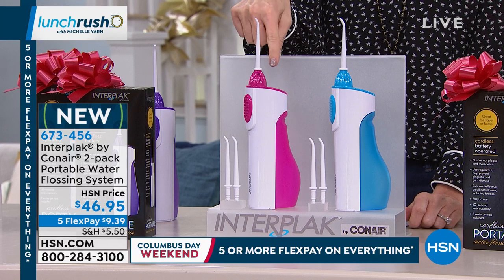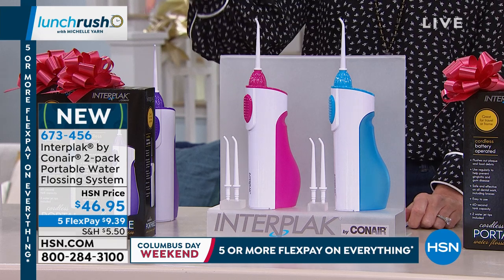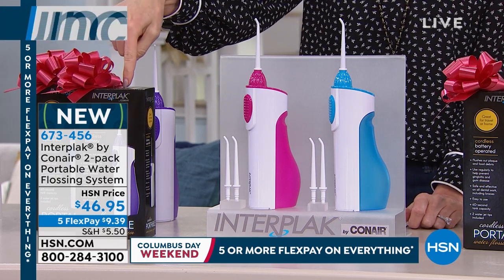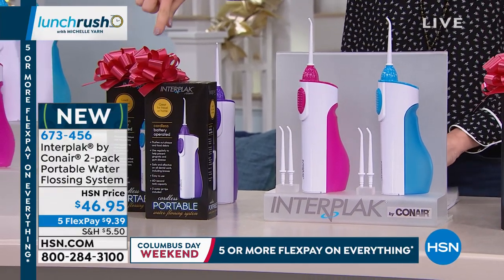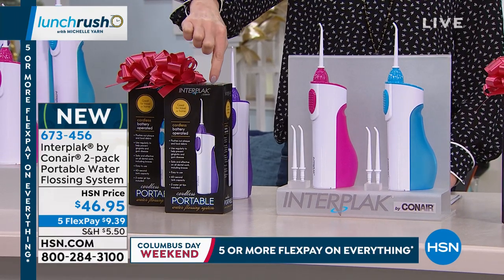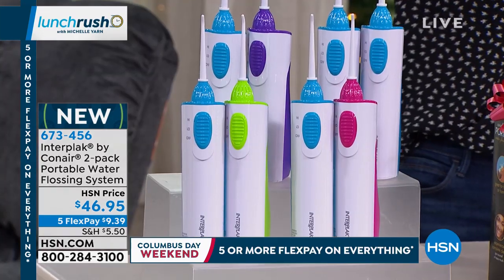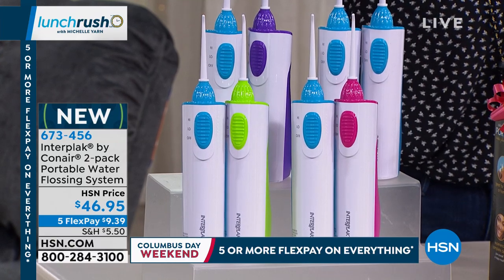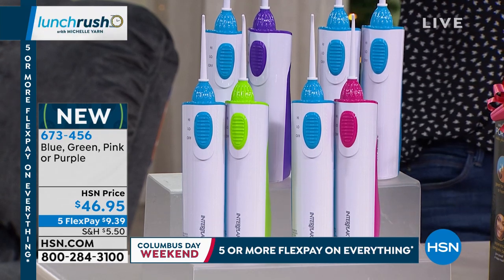It's a water flossing system. Today you get two for $46.95. They're individually boxed, so this is two gifts, each one a little over $23. Everybody gets a teal. You can also order teal and purple, two teal, a teal and a purple, a teal and a lime green — I love that color, very fashion forward — and then a teal and a raspberry pink.